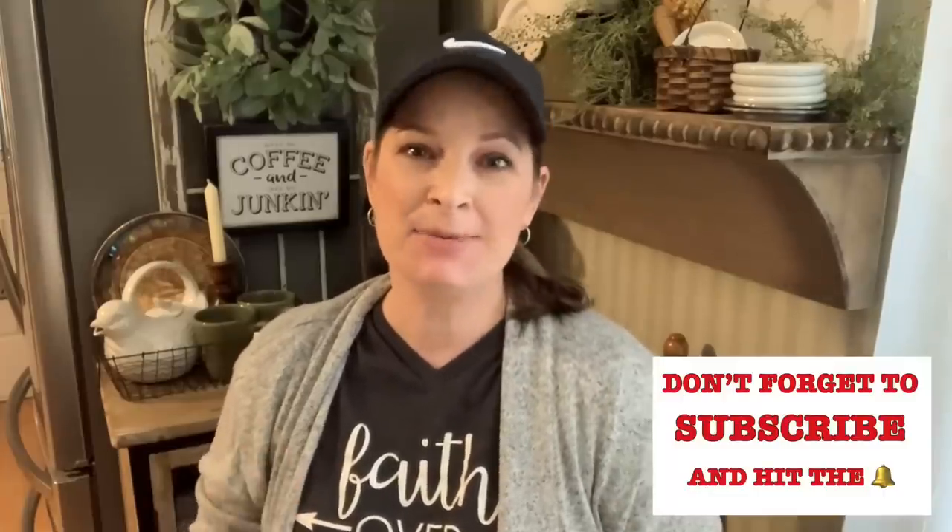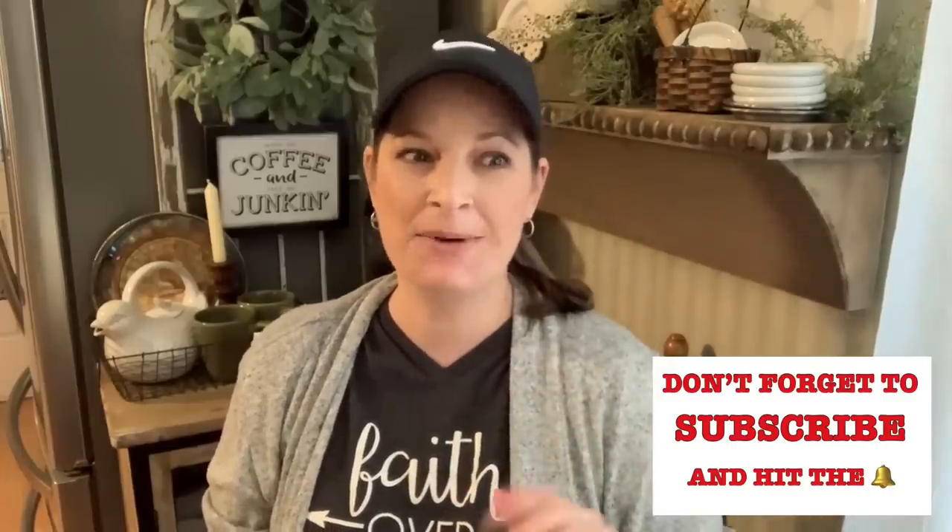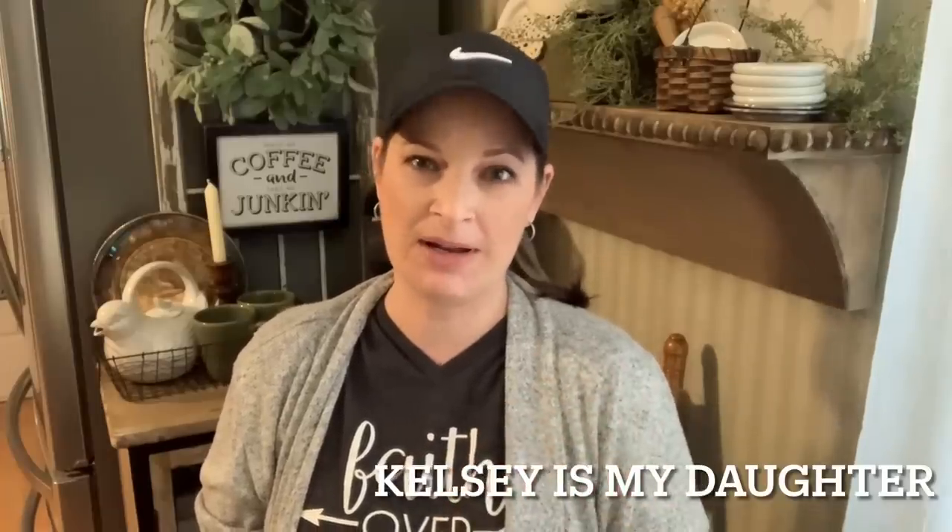Hey y'all, welcome to today's video! I have an unexpected estate sale haul for you. Elizabeth and I were running some errands last weekend, going through some back roads, and I saw a sign that said 'estate sale' — of course I had to wheel in there. I didn't film while I was in there since it was a last-minute unexpected stop, so I ran in, did some shopping, found some cute little finds, and I'm going to share them with y'all.